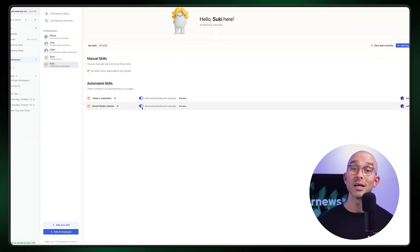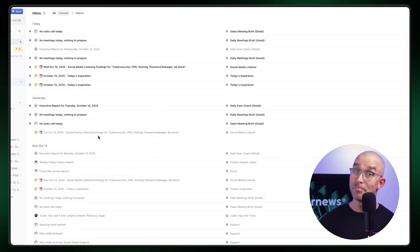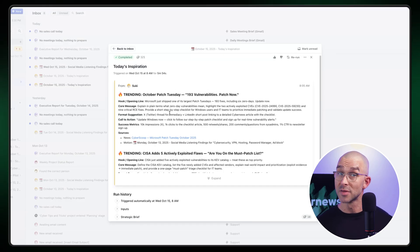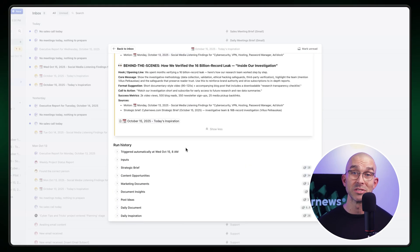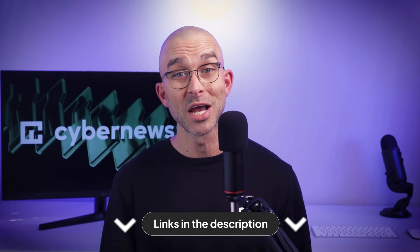Supporting your existing customers and keeping them content is one thing, but you'll always want to grow, which means that most of the time you need to have an online presence. So Suki, the marketing associate, will gladly help you have a louder voice on social media. She can write content, optimize it, and even post, all while staying consistent with your brand voice, thanks to her integration with your social media accounts. Suki is your AI marketing teammate, ready to establish your business presence online. If you want to see how Suki does all that herself, check the link in the description.